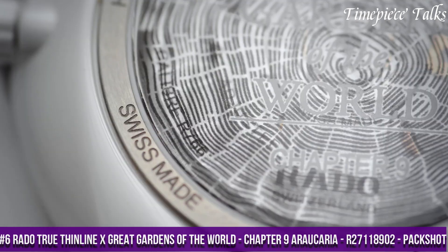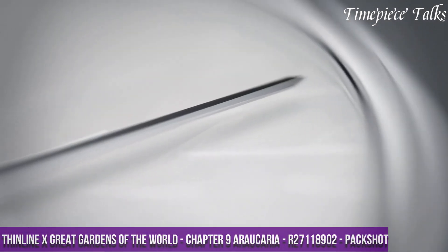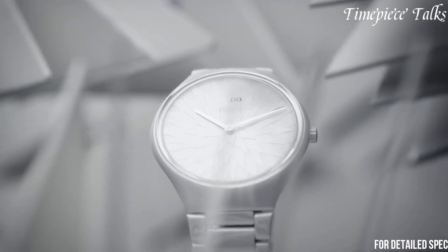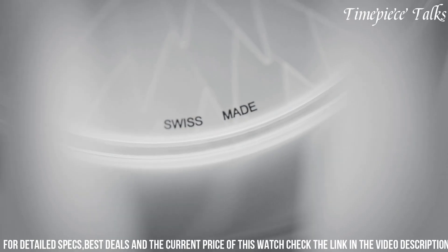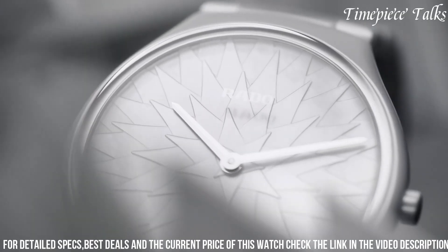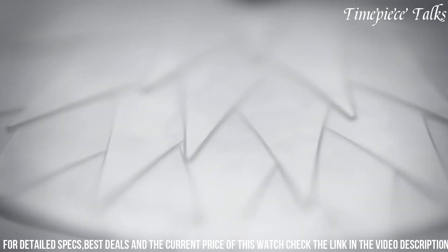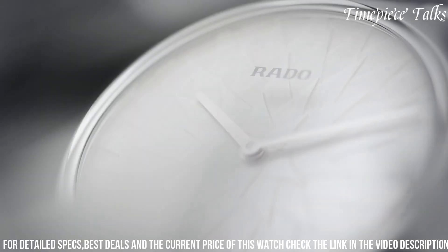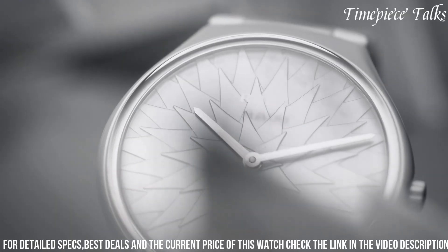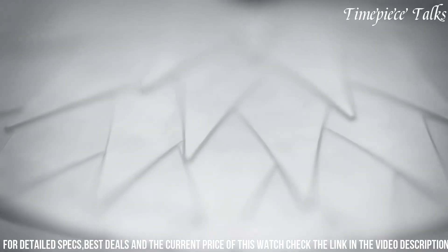Number 6. The Rado True Thin Line, Great Gardens of the World Chapter 9 - Araucaria R27,118,902 is a stunning testament to Rado's commitment to combining art, nature, and horology. Part of the Great Gardens of the World collection, this timepiece draws inspiration from the Araucaria tree, known for its timeless elegance and resilience. The watch features a sleek 39mm matte black high-tech ceramic case, a material renowned for its lightweight and hypoallergenic properties. The dial, adorned with a delicate pattern reminiscent of the Araucaria's foliage, exudes a sense of natural beauty and tranquility.